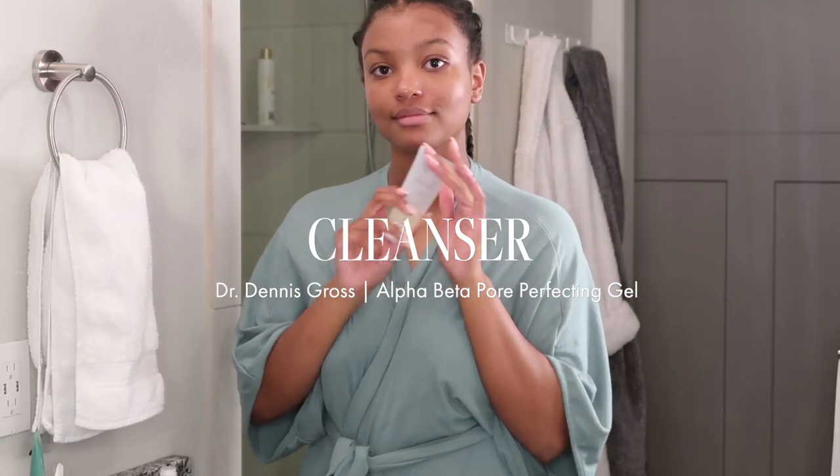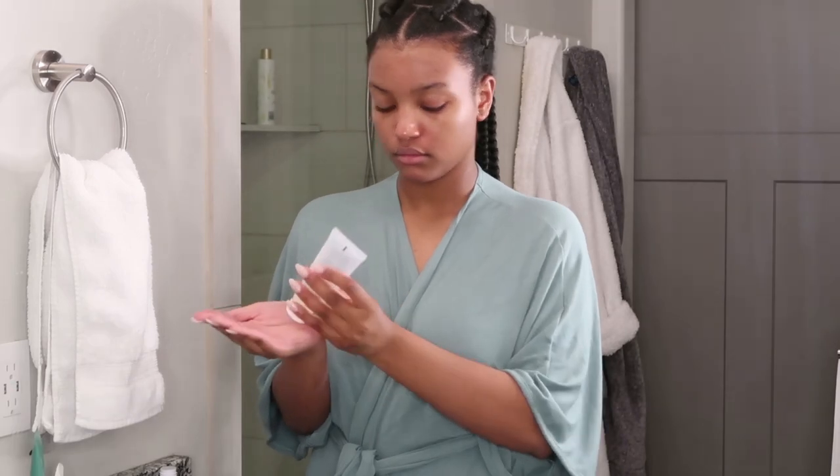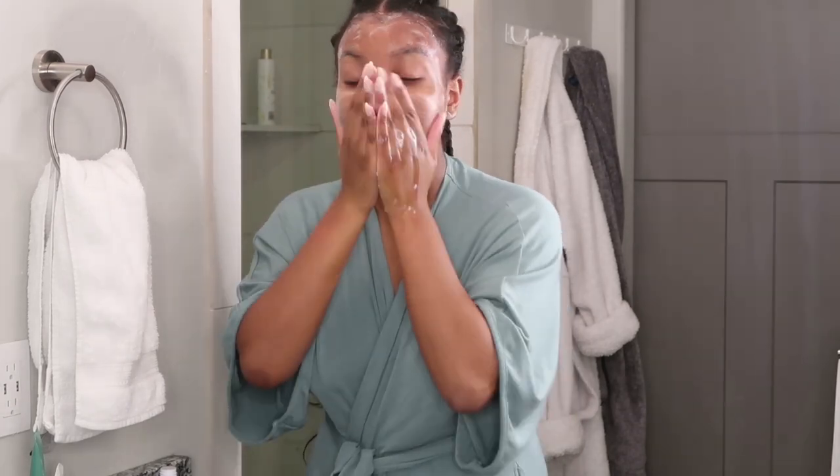For the second half of my double cleansing method, I'm using the Dr. Dennis Gross Alpha Beta Pore Perfecting Gel. I love this stuff. It minimizes the look of pores on my nose and my T-zone, all while being very gentle, as well as being vegan.